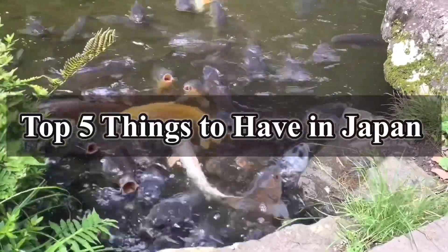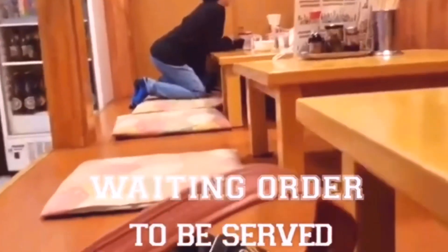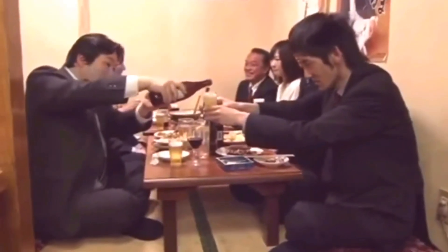Getting right into it, this is going to be top five things to have in Japan while you're traveling. Number one: socks. Definitely a strange one to start off with, but some restaurants in Japan have you take off your shoes and you sit at a traditional table — it's actually really nice, it's pretty cool. So if you do plan to go inside those kinds of restaurants or places, make sure you have socks.